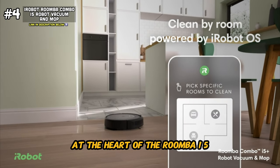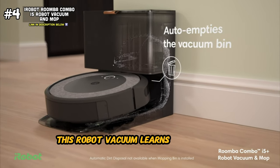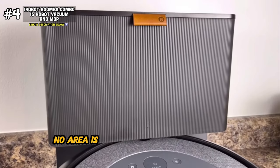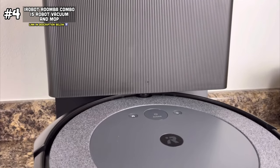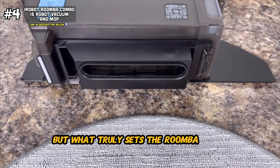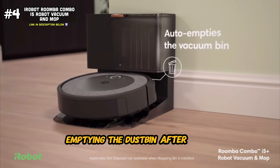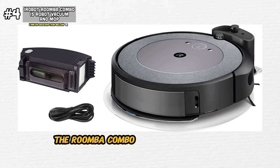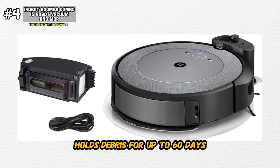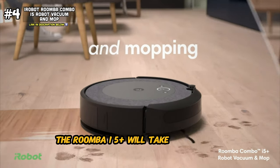At the heart of the Roomba i5 is its sophisticated mapping technology. Using advanced sensors and smart mapping capabilities, this robot vacuum learns the layout of your home, creates personalized cleaning maps, and navigates with precision and purpose. No area is overlooked and no obstacle is ignored. What truly sets the Roomba Combo i5 Plus apart is its self-emptying base — say goodbye to the hassle of manually emptying the dustbin after every cleaning session. Its clean-base automatic dirt disposal system holds debris for up to 60 days, ensuring continuous cleaning without interruption. Simply set it and forget it.